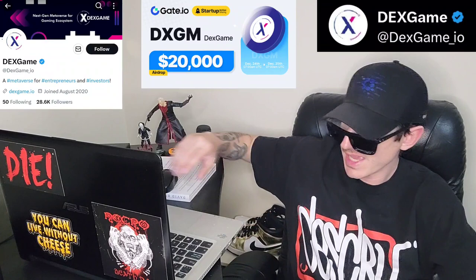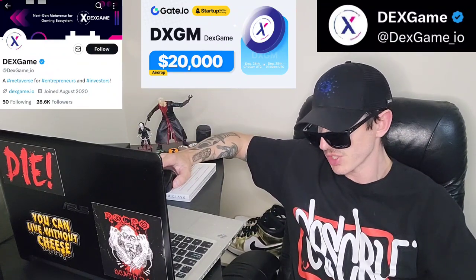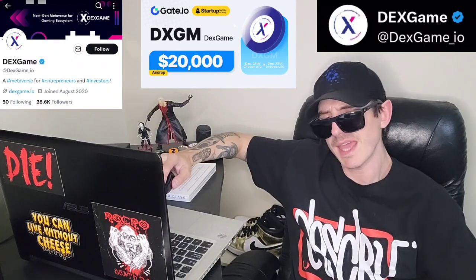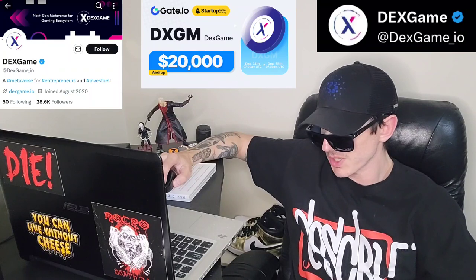This token is getting a brand new Central Exchange listing on a very big Central Exchange, starting very soon. We're going to go over the information on this token and how you can get it in just a second.